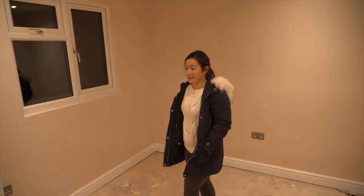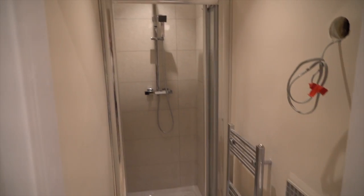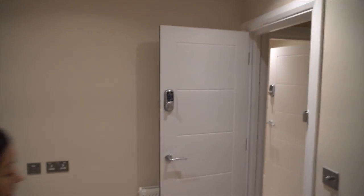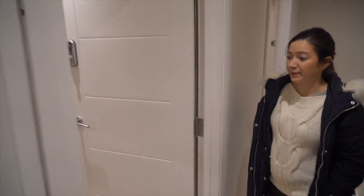Going upstairs now — this is the smallest upstairs bedroom, which has an en-suite shower room. And this is one of the bigger bedrooms.